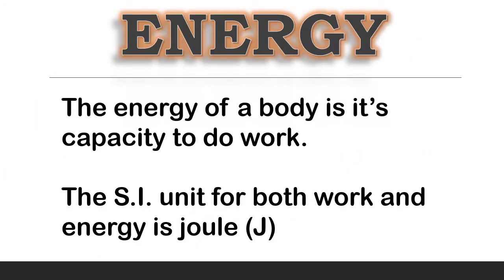Whenever we do any work, we spend some energy, which makes us feel tired. Energy is the capacity of a body of doing work. We need energy to do any work. If we have more energy, we can do more amount of work. Thus, work and energy are related to each other. The SI unit of both work and energy is Joule.